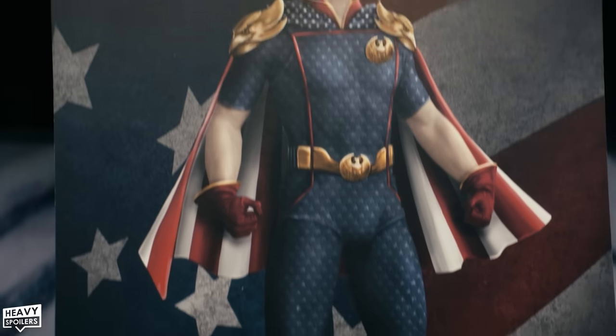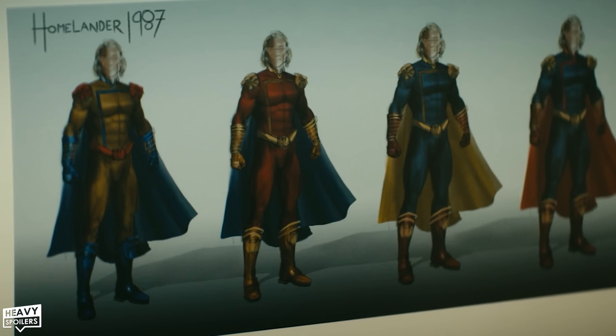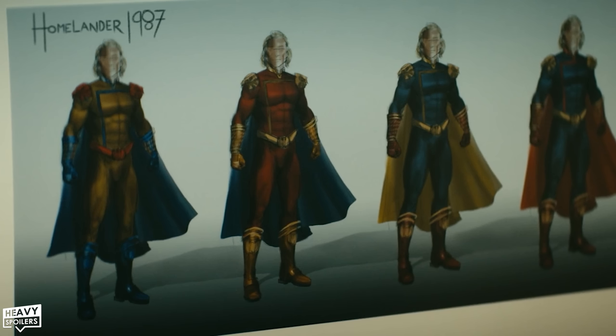So strap yourselves in and get ready because the boys are back in town. The opening shot riffs off the Homeboy character design we got for Ryan last week. Here we see Homelander's costume in 1987, with lots of clear allusions — the yellow one being akin to The Sentry, red like something ripped out of Red Sun, then a switch to blue before finally getting the red and blue one. Still missing is the cape, which would end up being the stars and stripes.